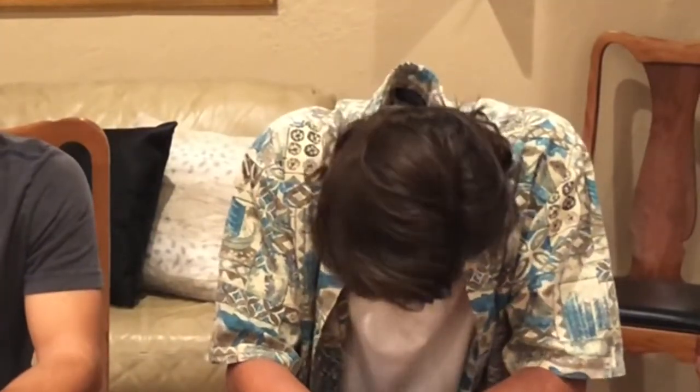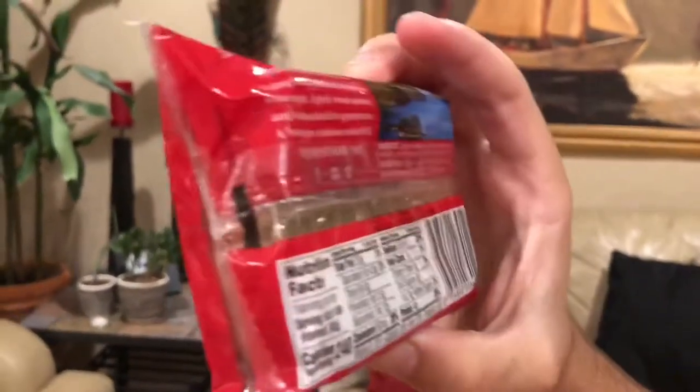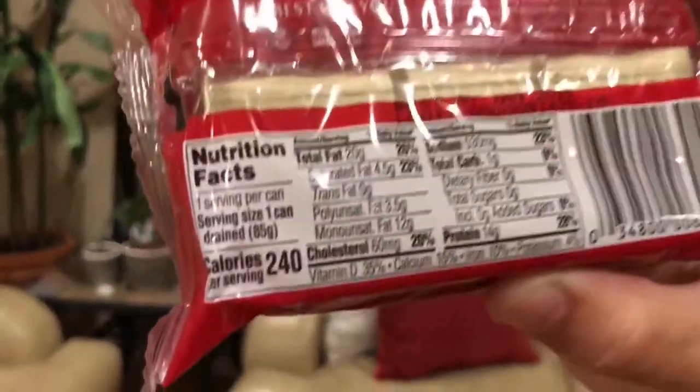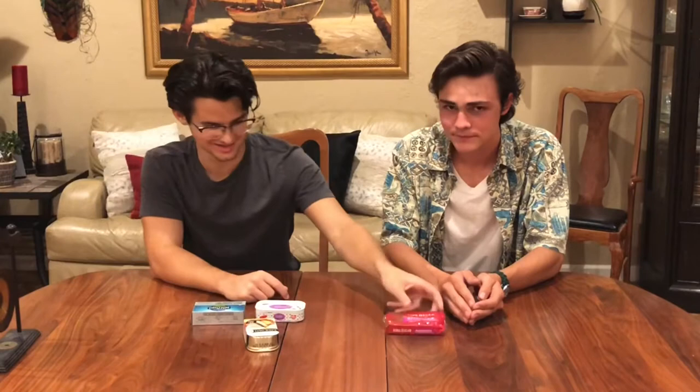In the cheapest category, we have the King Oscar — by special royal permission — wild caught Mediterranean style sardines with extra virgin olive oil, herbs of Provence, red bell pepper, black olives, and garlic. Shout out to Max. That was the cheapest one at $2.69.